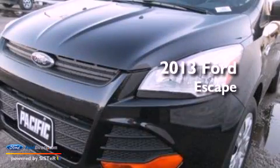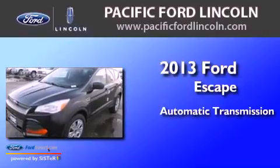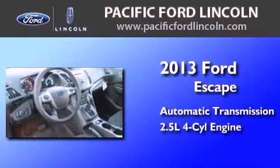This is a brand new 2013 Ford Escape. This crossover has an automatic transmission and an in-line four-cylinder engine.